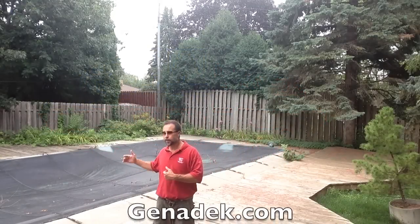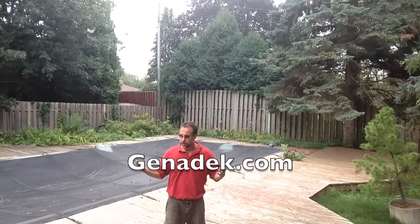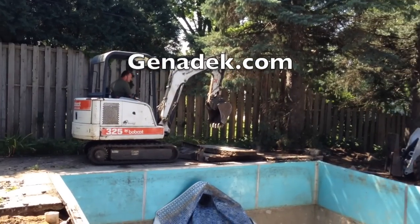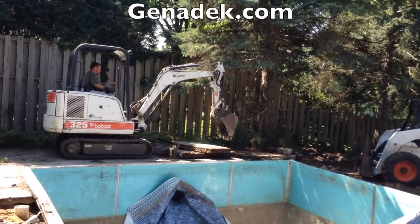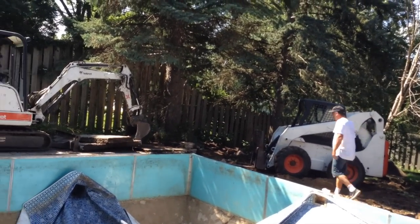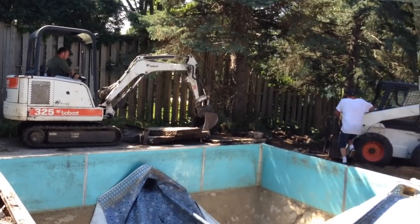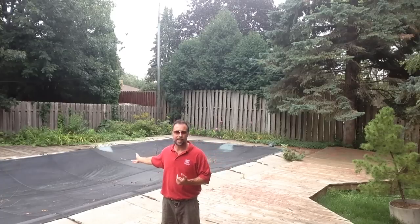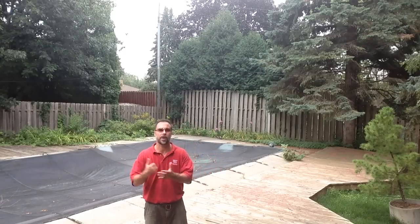This backyard is your typical scenario of a pool that just doesn't get used anymore. What happens is it's filled up with sediment, debris, the liner is torn, and it's time for a complete backyard renovation.